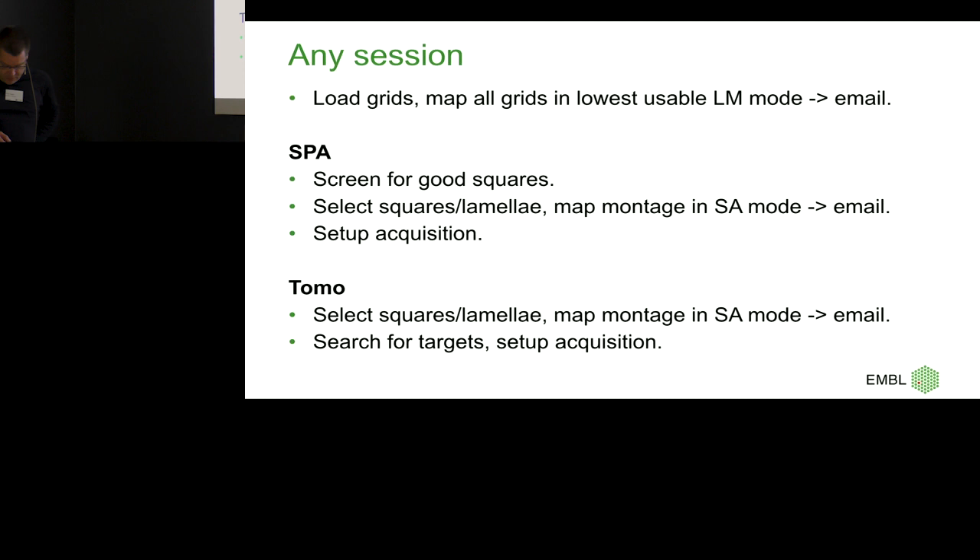I've locked this down quite hard because I want to minimize the amount of time I need to be in the room. In the end, I think it's a data collection tool, not a microscope. For any session, we go into the room, load the cassette, and start a script. The script waits for a set amount of minutes — 15 minutes on the old autoloader, 5 minutes on the new — then does an inventory and maps every single grid. When it's done, you get an email. That's standard SerialEM scripting.